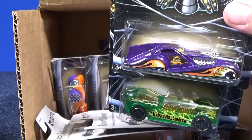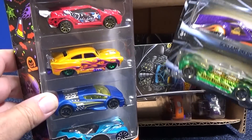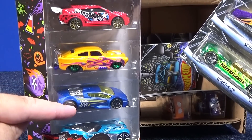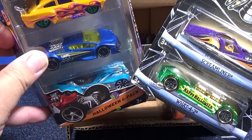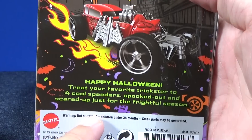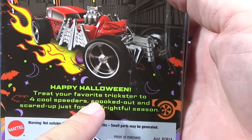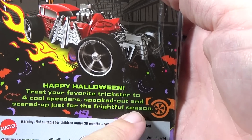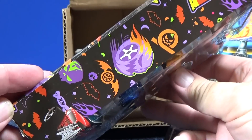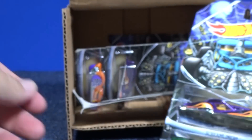These singles are like $1.99. This four-pack right here is $4.99, and it just has repacks from other sources. All three of these are exclusive to multi-packs, and this one is actually appearing in multi-packs with those wheels. But there's absolutely nothing about the cars that say Halloween, even though on the back it says 'treat your favorite trickster to four cool speeders spooked out and scared up just for the frightful season.' It doesn't look like they're spooked out. It says the speedsters are spooked up — but it doesn't say the package.